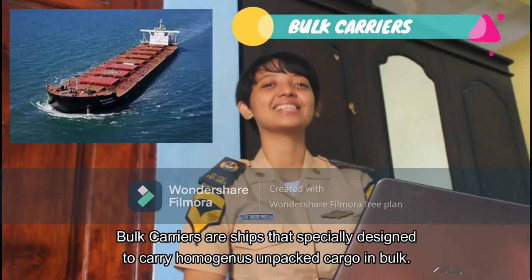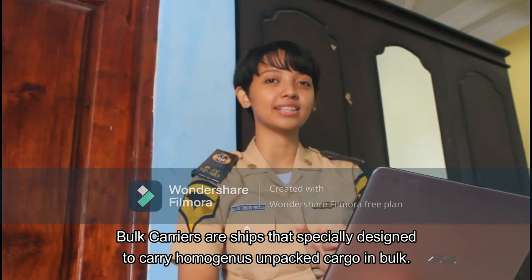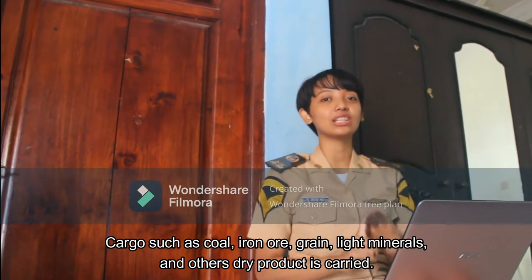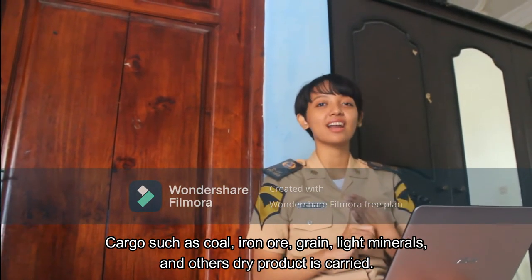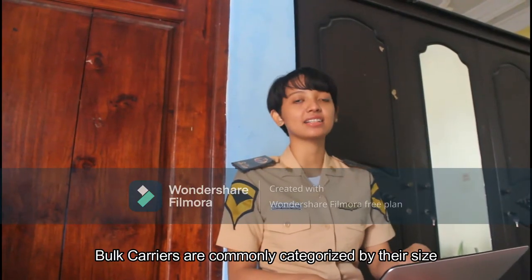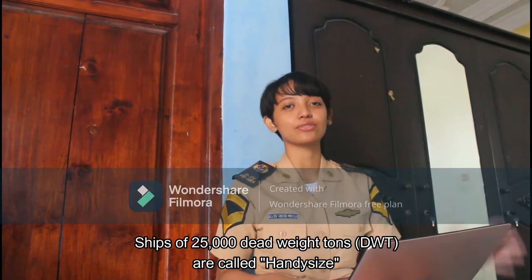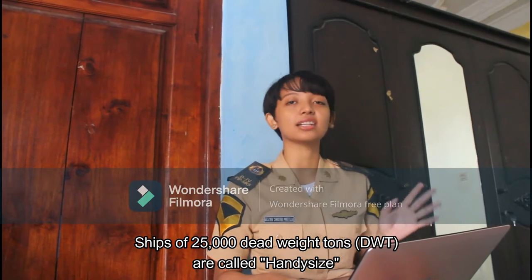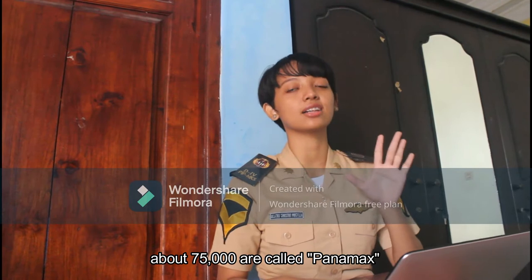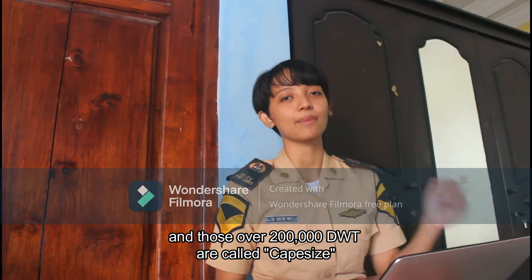Bulk carriers are ships specially designed to carry homogeneous unpacked cargo in bulk. Cargo such as coal, iron ore, grain, white minerals, and other dry products is carried. Bulk carriers are commonly categorized by their size. Ships of 25,000 deadweight tons are called Handysize, about 75,000 are called Panamax, and those over 200,000 are called Capesize.